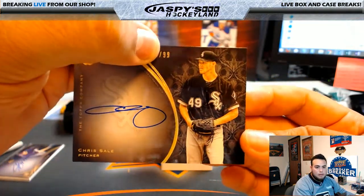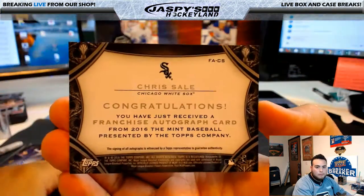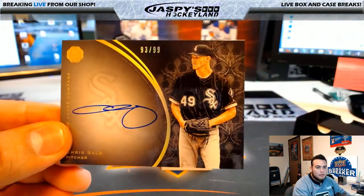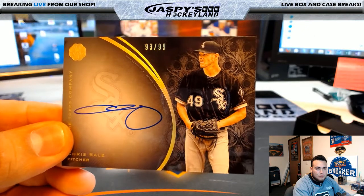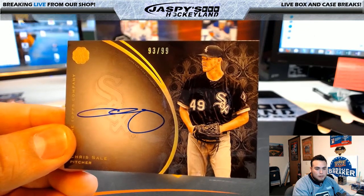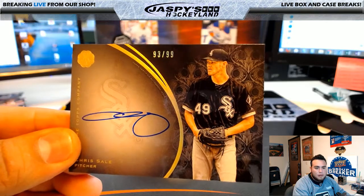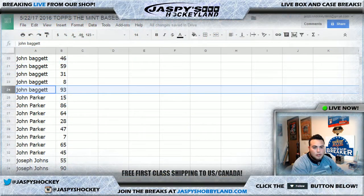Next card: Chris Sale, numbered out of 99. The serial number is 93 of 99. Let's see who has 93 — John B with spot 93. There you go, John B — that's your Chris Sale card.